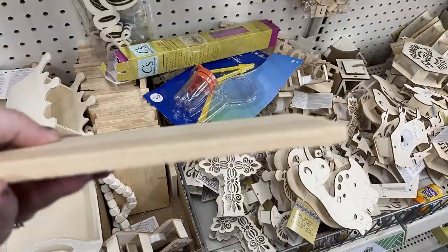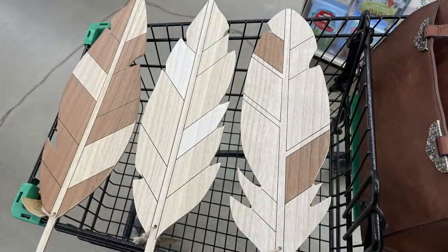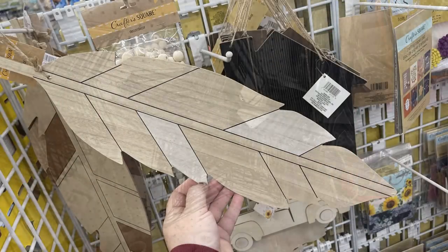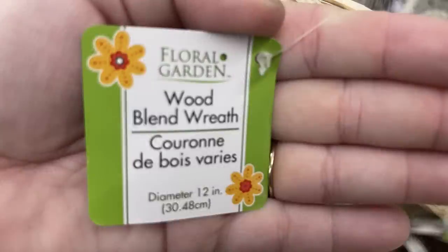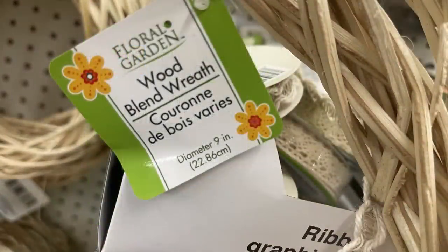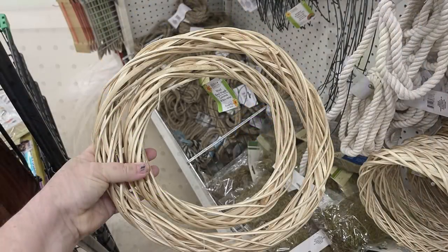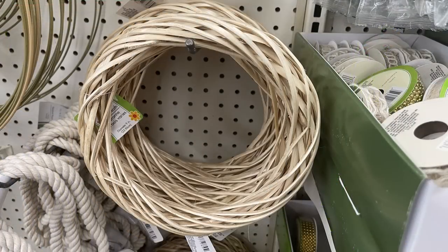We've also got the wood pallet pieces — longer sticks, smaller rectangles, and squares almost like coaster size. These really cute boho feathers are restocked; they're over two feet long and there are three different ones. They have the star wreath frames out, plus a wood blend wreath in 12-inch and 9-inch diameter. They don't carry these all the time — maybe once or twice a year — so I was excited to find them at just $1.25, since they're $4–$5 at other craft stores.